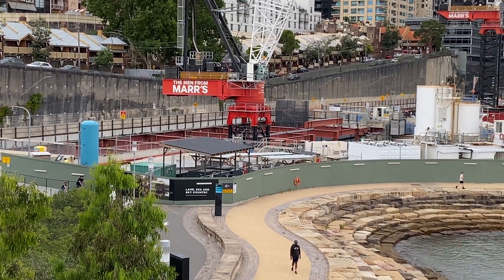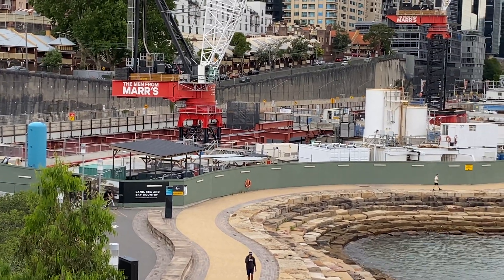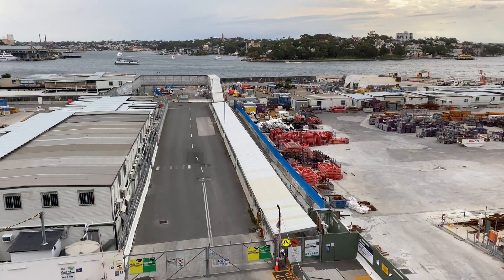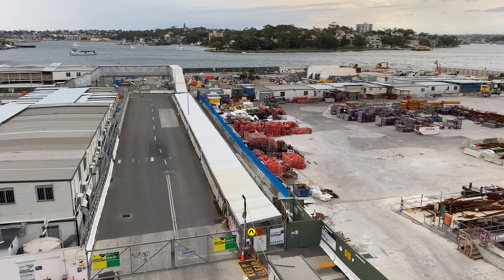This is looking back towards the Rocks where you can see the Men from Mars crane — that's where the platforms are going to be. And this is looking west towards Balmain.